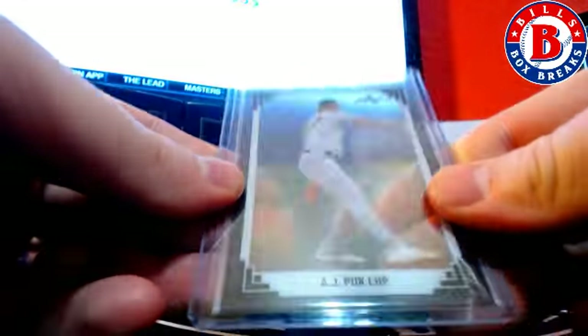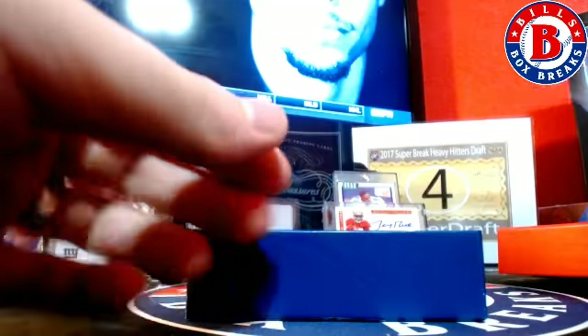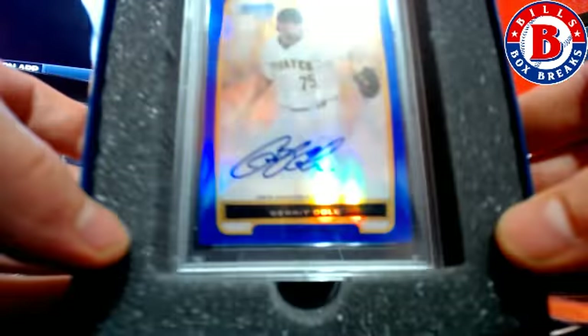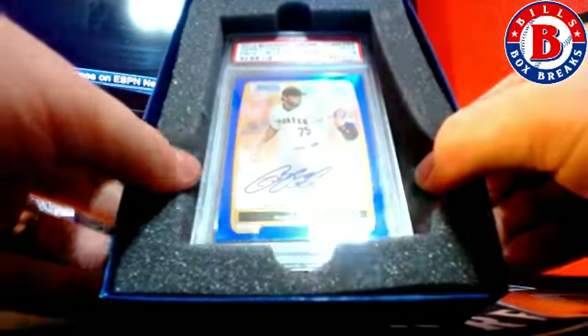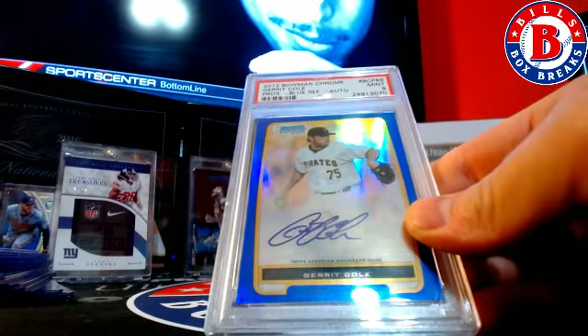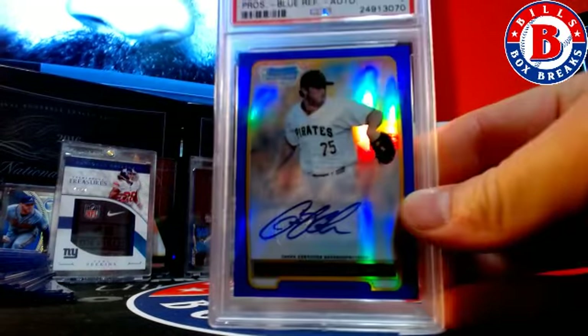Got A.J. Puck. And your hit is New School: 2012 Bowman Chrome Garrett Cole, PSA 9 rookie auto. It's a blue refractor auto.